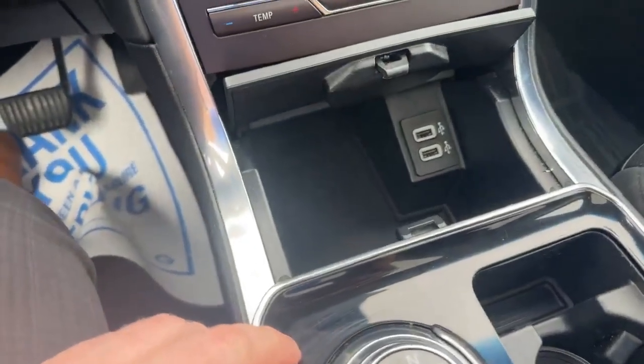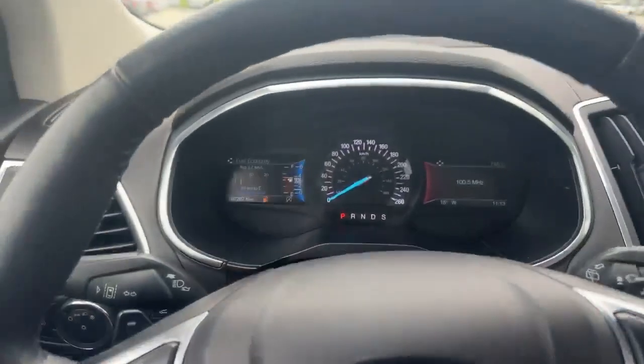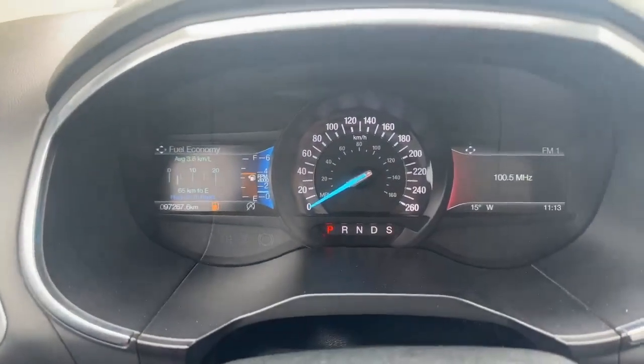Right there you can see a wireless charger as well. It's got quite a few options on it — it's a 2020 Edge and it's only got 97K on it.